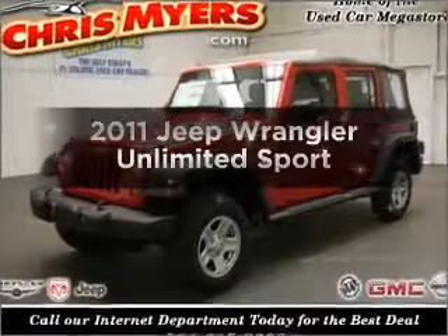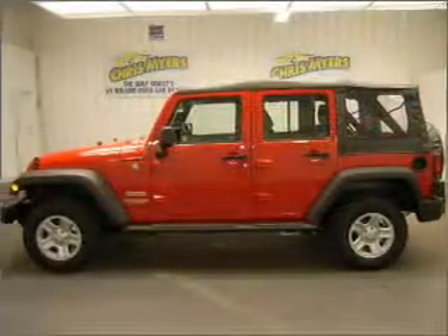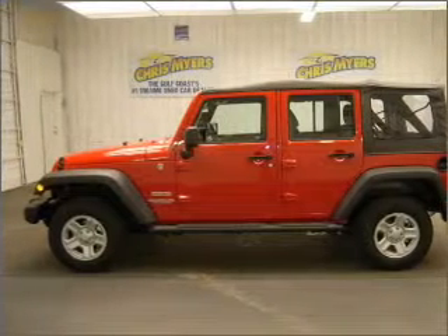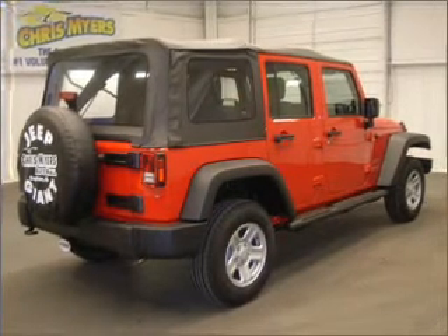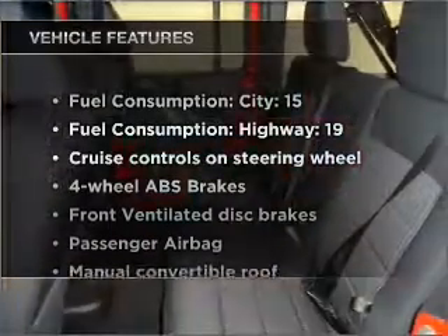Presenting the 2011 Jeep Wrangler Unlimited. This is the set of wheels you've been looking for, with a solid 6 cylinder engine that responds smoothly to its automatic transmission. Brake safely with the Anti-Lock Braking System, and with these notable features you won't want to miss out on the opportunity to own this amazing vehicle.